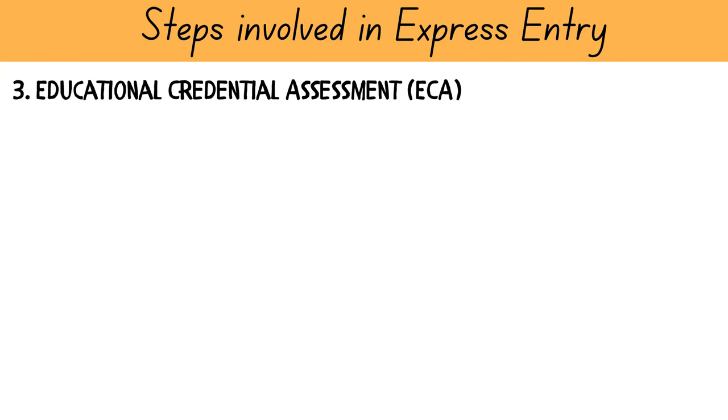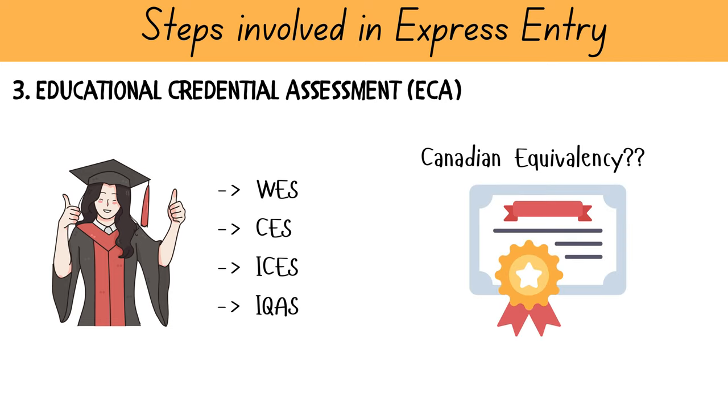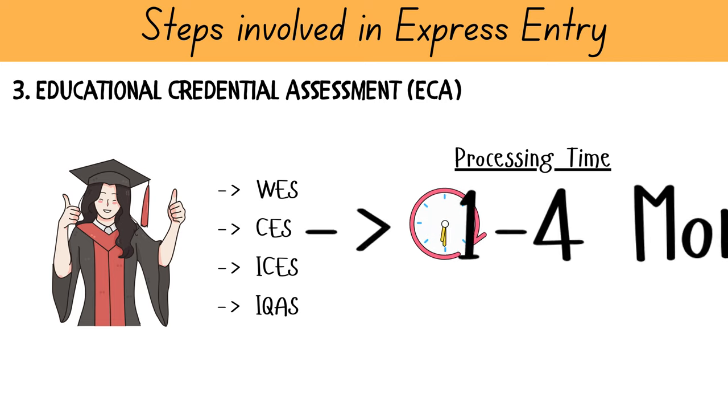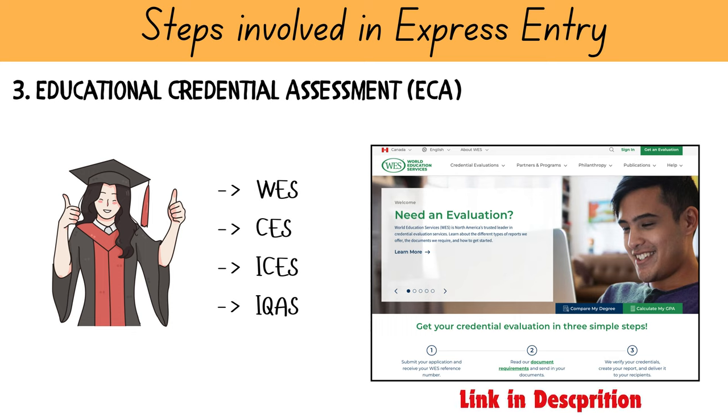Next, you will need to get your foreign degree or diploma assessed by an approved agency such as WES, CES, ICES, or IQAS for Canadian equivalency for education standards. You will need your education assessed before creating the Express Entry profile, as the system will ask you to provide the reference number of the ECA report. The normal processing time for an education assessment varies between 1 to 4 months, costs around $250 to $300, and the validity of this assessment is 5 years. I used WES for getting my degrees assessed and will drop a link to the World Education Services website in the description.